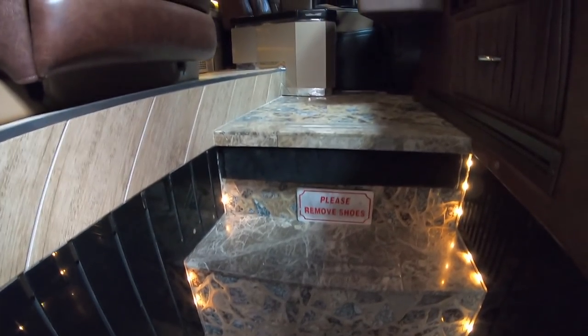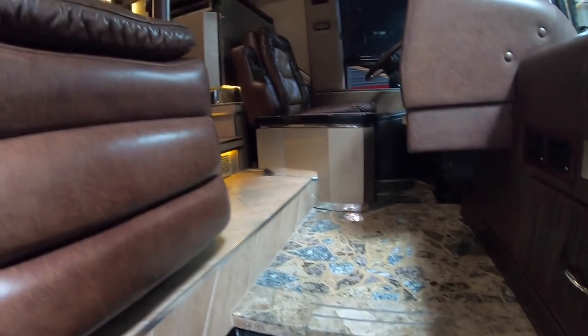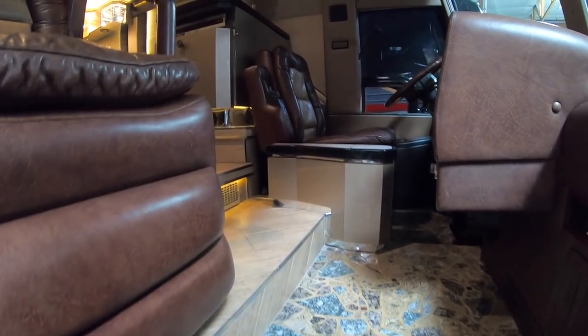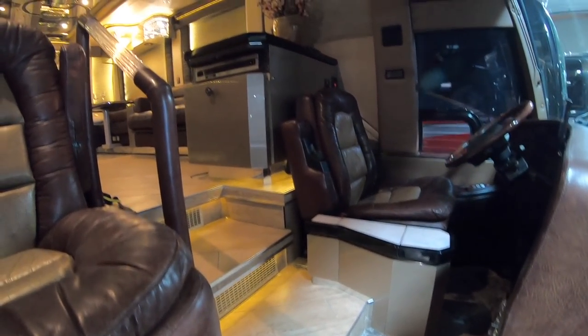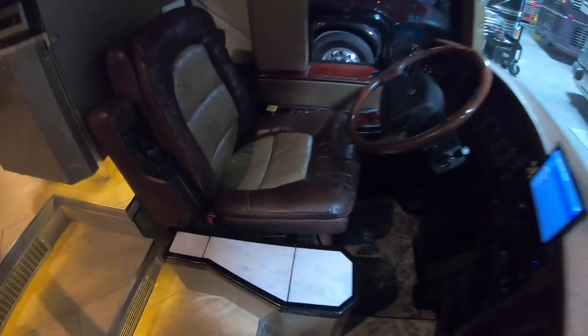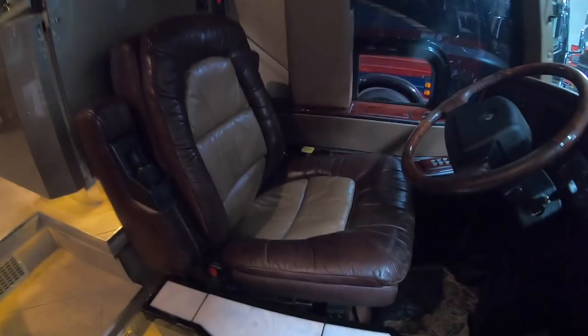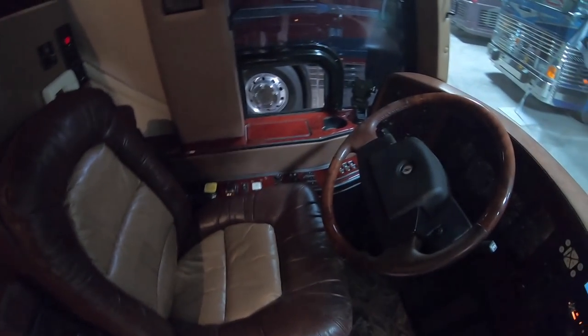2004 is pre-EGR, pre-DEF — this coach checks all the boxes for me. It is for sale here at Premium Coach Group in Gilbert, Arizona. A huge thanks to the folks at Premium Coach Group for letting me take a look at this coach today. The coach has a really cool look to it with this kind of crushed granite floor look, and I like the two-toned leather on the driver's seat.